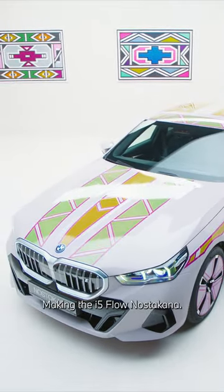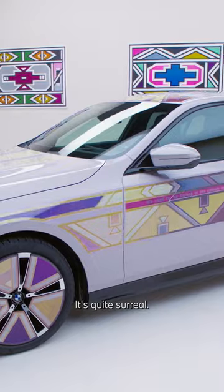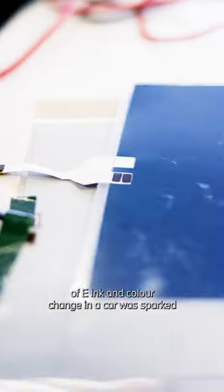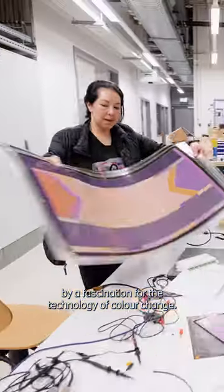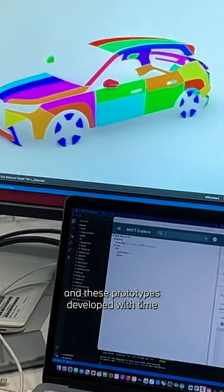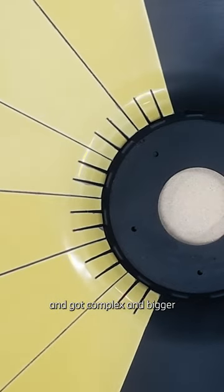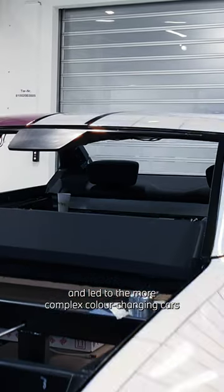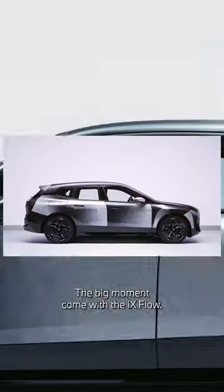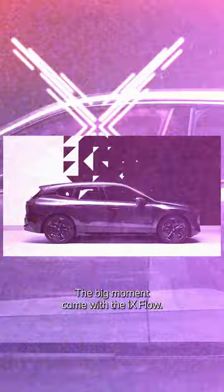Making the i5 Flow Nostokane is quite surreal. The concrete idea of e-ink and colour change in a car was sparked by a fascination for the technology of colour change. I made some simple prototypes that showed colour change, and these prototypes developed with time, got more complex and bigger, and led to the more complex colour changing cars that we brought out later on. The big moment came with the iX Flow.